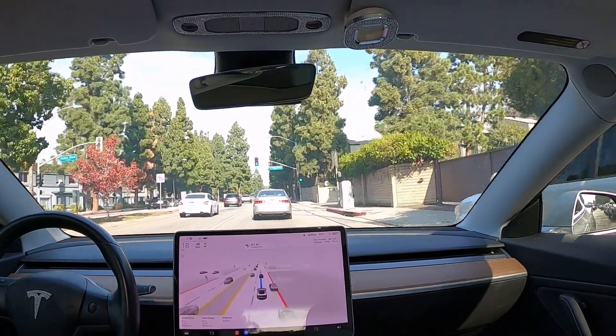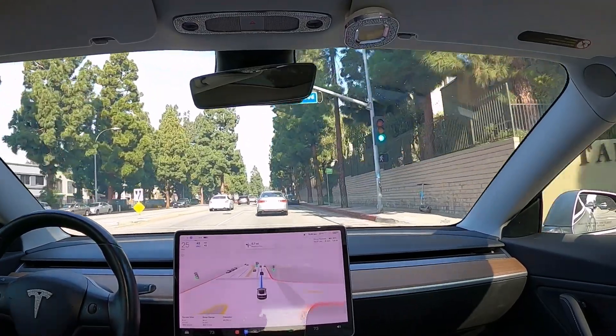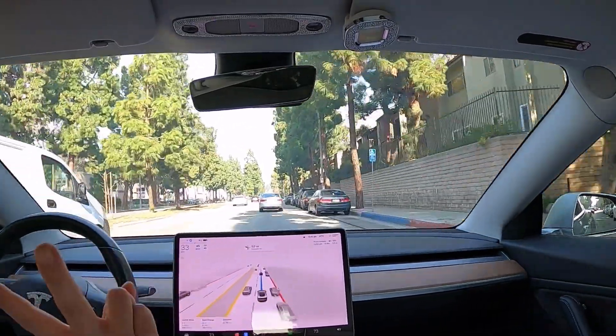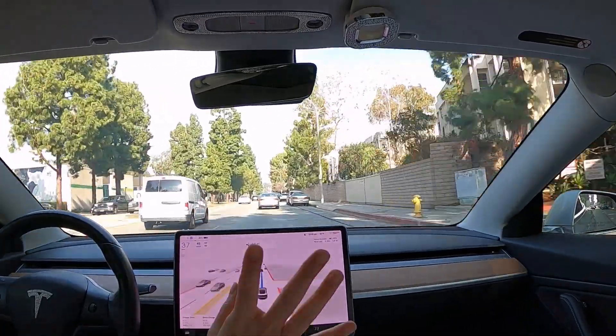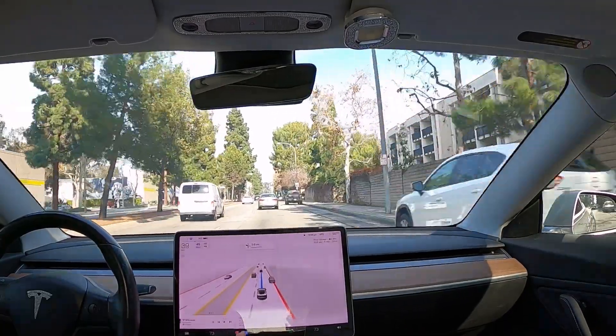All right, we are on our way to my test route. And while we're getting there, I want to mention that there are two changes in the holiday update that I love. The first is the bringing back of the trip cards down here.